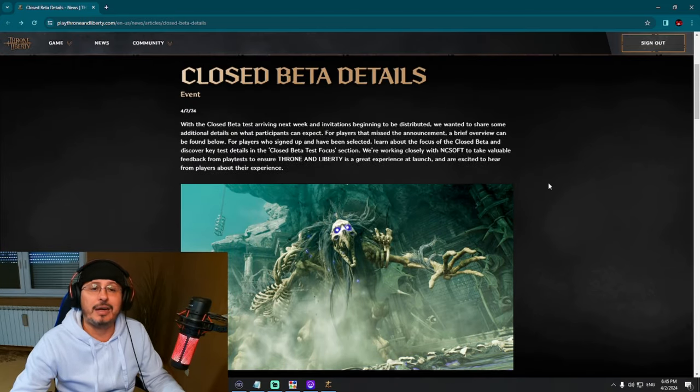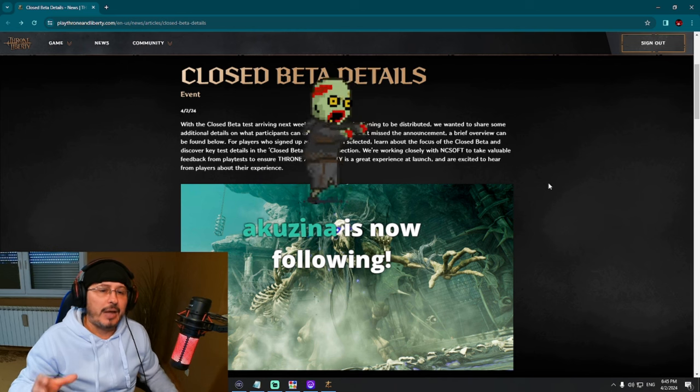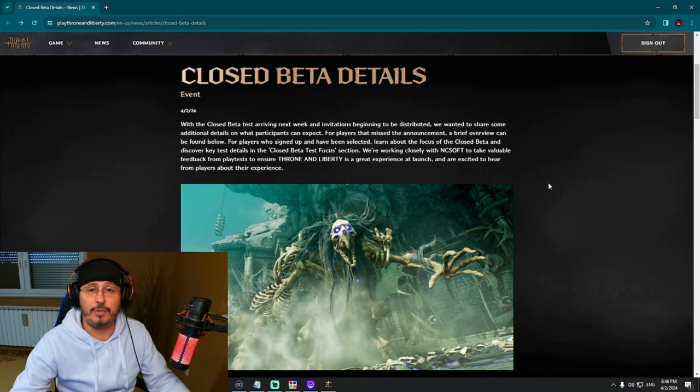I'm certain that after this closed beta you will not wait long for a global release of this game. They cannot wait too long — there are many big games coming in the second half of this year. Amazon Games and NCsoft need to hurry up with the global release. That means May, June — July is already too late because of Elden Ring DLC, Final Fantasy 14's new expansion, and many other incoming games. I think they will release this game in June, or possibly end of May.